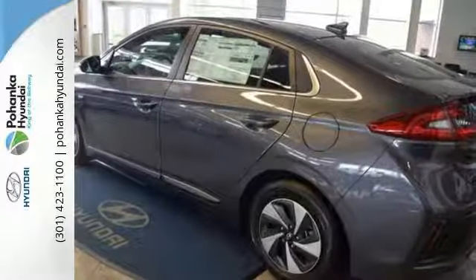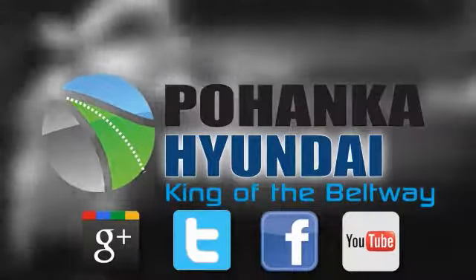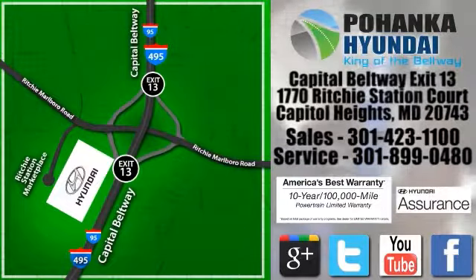Come see it today. Visit Pohanka Hyundai, King of the Beltway, today. We're conveniently located on the Capitol Beltway at exit 13, 1770 Ritchie Station Court in Capitol Heights, Maryland.